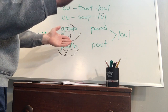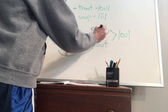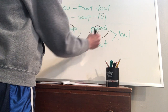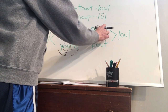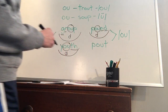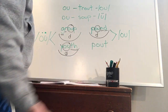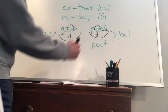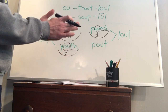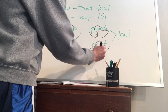For 'pound,' the 'ou' makes the 'ow' sound. We clap it out — one syllable, one scoop. We circle the 'ou' double vowel team and give it a 'd.' The 'nd' is a blend, not a digraph, so each letter gets underlined on its own. Then 'pout' — hopefully something you don't do — one syllable, we scoop it, circle it, and put the 'd' for that double vowel syllable.